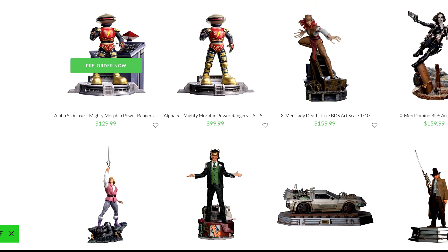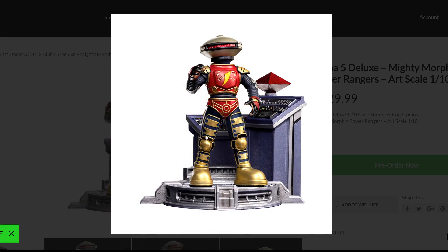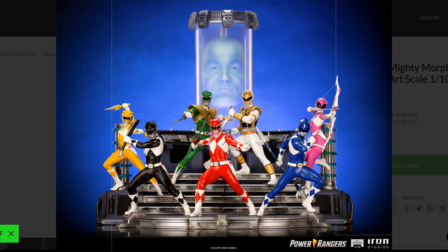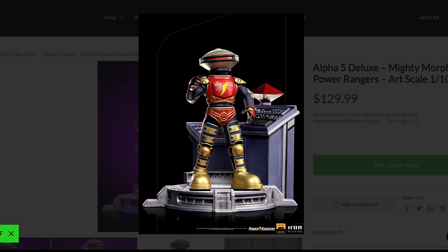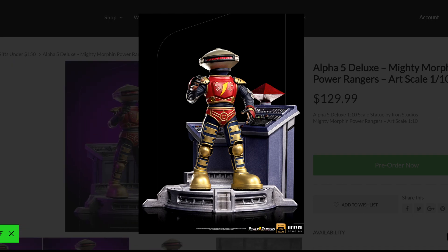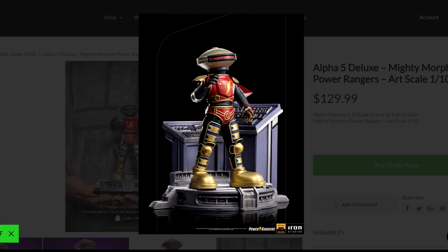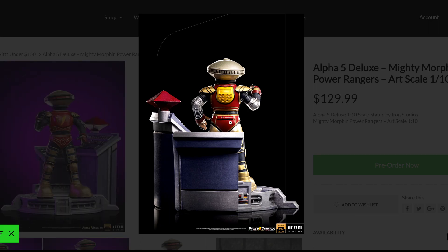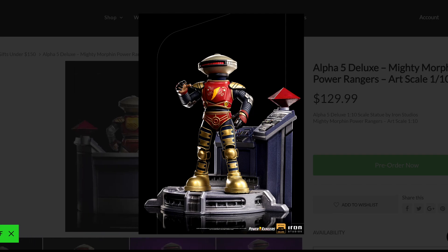I want to talk about Alpha Five from the Mighty Morphin Power Rangers. There are two versions: the deluxe at $129.99 — which comes with panels in the back — and the regular at $100. Power Rangers wasn't necessarily my generation, but when I look at this, I think they did a phenomenal job bringing Alpha Five. It looks really good, the detail and paint job are there. If you're already collecting the others, you definitely need to add this to the collection.